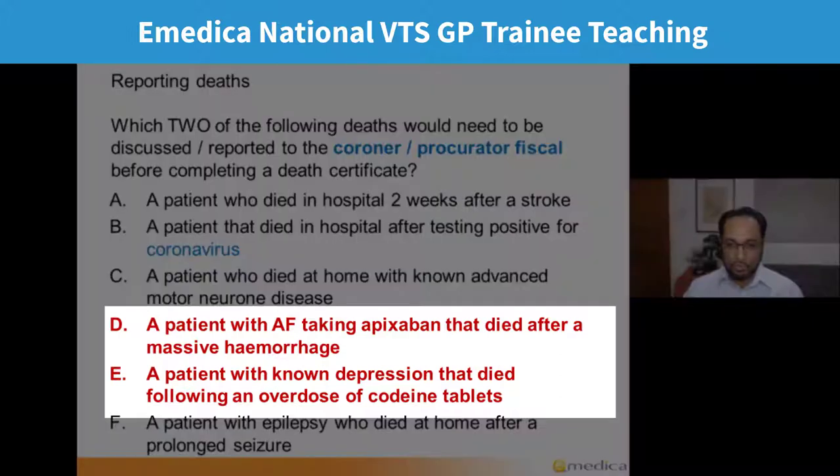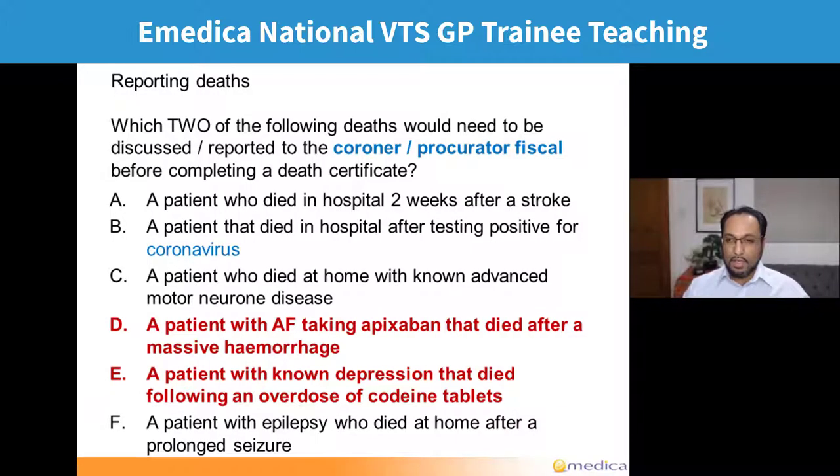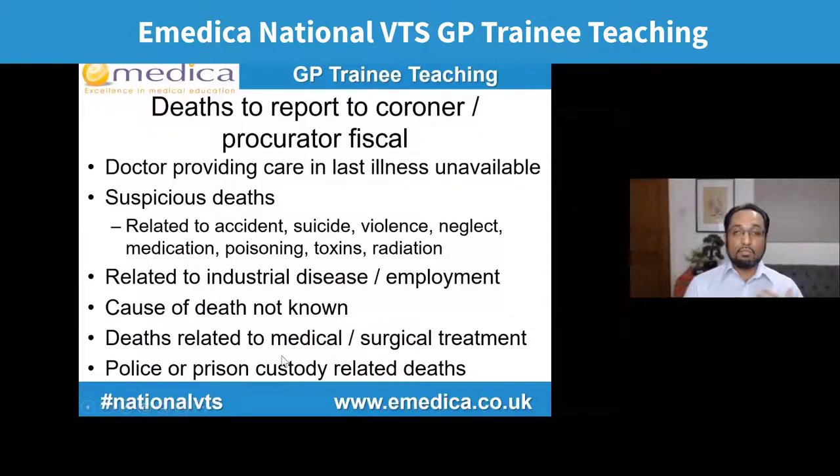They're not asking about reporting to anyone — specifically reporting to the coroner or procurator fiscal before you could do a death certificate. In some cases the coroner would want to do a postmortem, in which case they would do the death certificate and you wouldn't do it at all. In other cases the coroner or procurator fiscal would have additional information — perhaps the patient was seen in A&E after the GP last saw them — and they might say they're happy for you to complete it with specified details. But in a lot of cases they will do a postmortem.